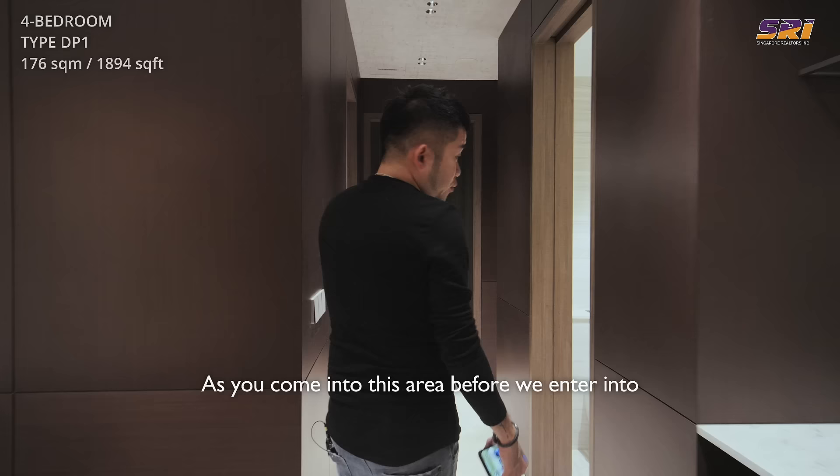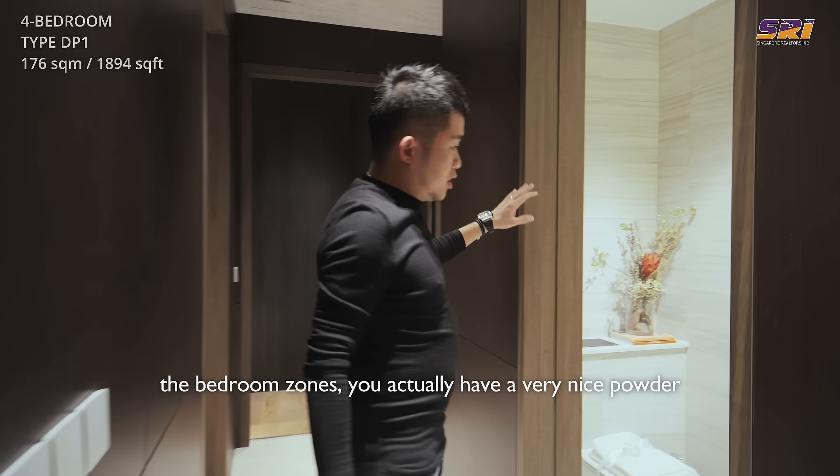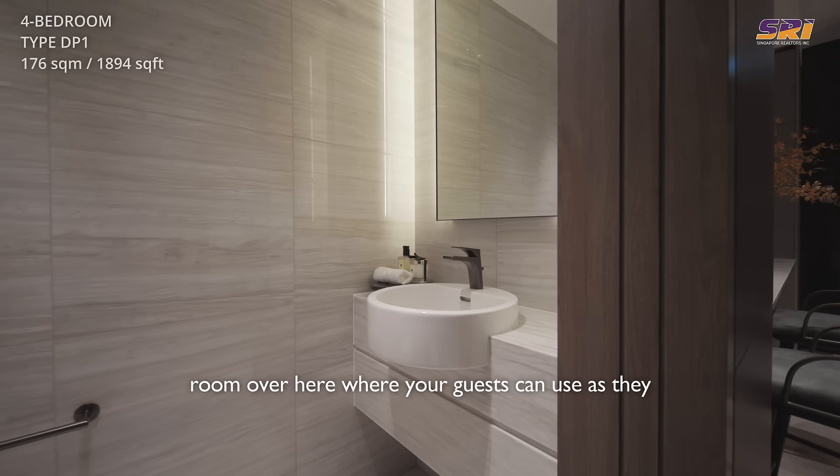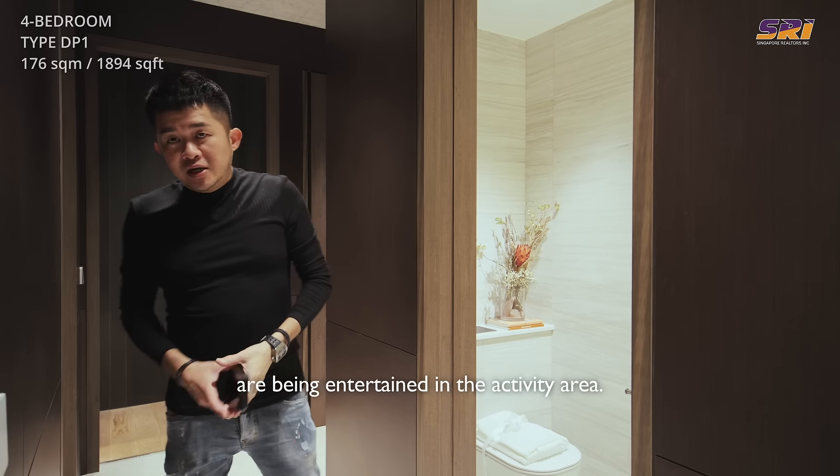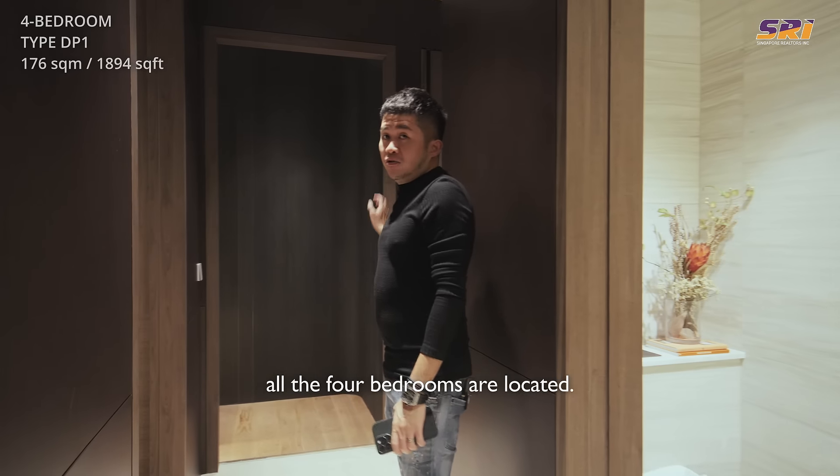As you come into the area before the bedroom zones, there's a very nice powder room where guests can use the facilities while being entertained in the activity area. And right at the back is where all four bedrooms are located.